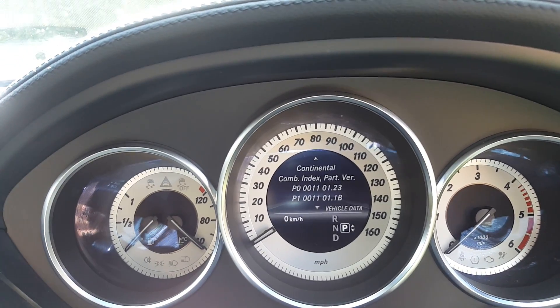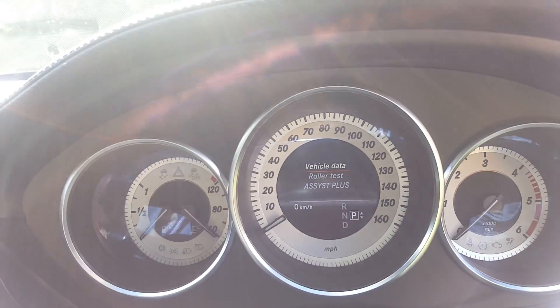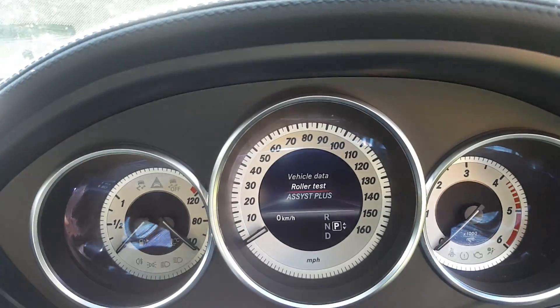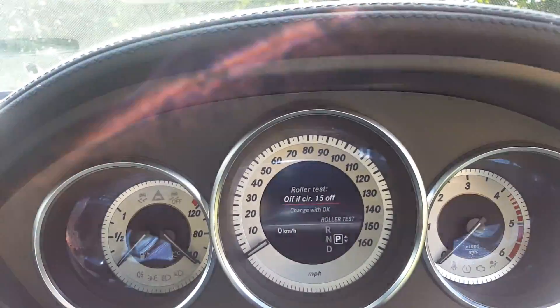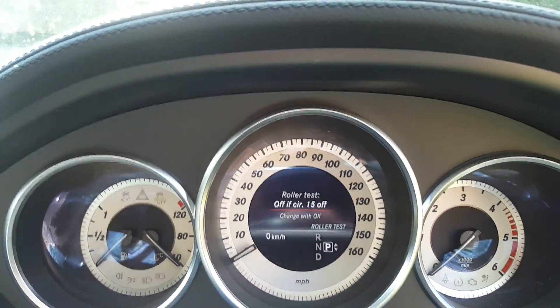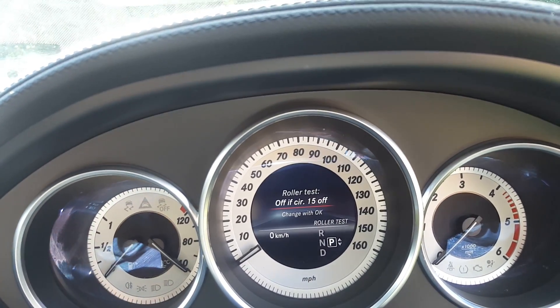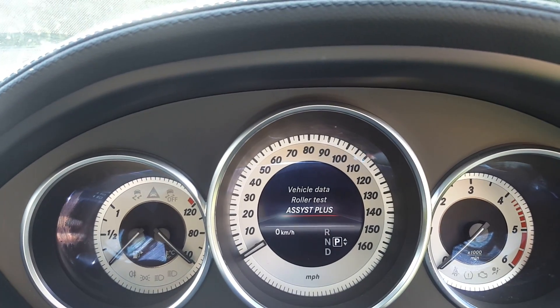There's a bunch of stuff I don't know about as well, so you might want to check that out further. There's a 'roller test,' which is the dyno test — I've never used that. Bear in mind I'm in no way a specialist, so leave a comment if you know exactly what these refer to. Let's have a look at 'Assist Plus.'